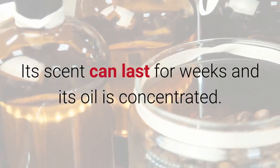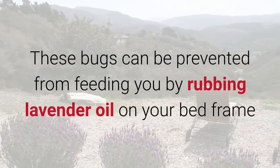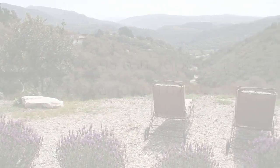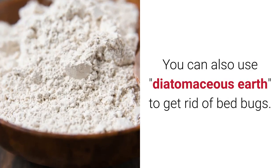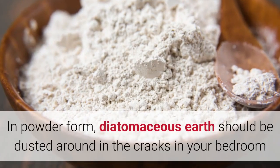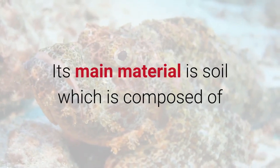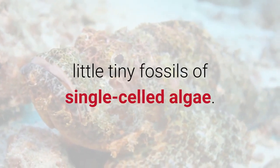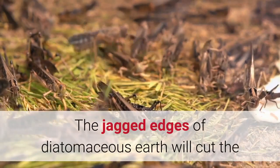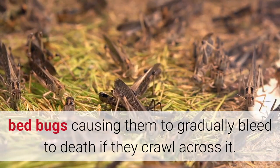Lavender is also readily available in health food stores. Its scent can last for weeks and its oil is concentrated. These bugs can be prevented from feeding on you by rubbing lavender oil on your bed frame and on the floor around your bed. Diatomaceous earth: you can also use diatomaceous earth to get rid of bed bugs. In powder form, diatomaceous earth should be dusted around in the cracks in your bedroom and near the bed. Its main material is soil composed of tiny fossils of single-celled algae. The jagged edges of diatomaceous earth will cut the bed bugs, causing them to gradually bleed to death if they crawl across it.